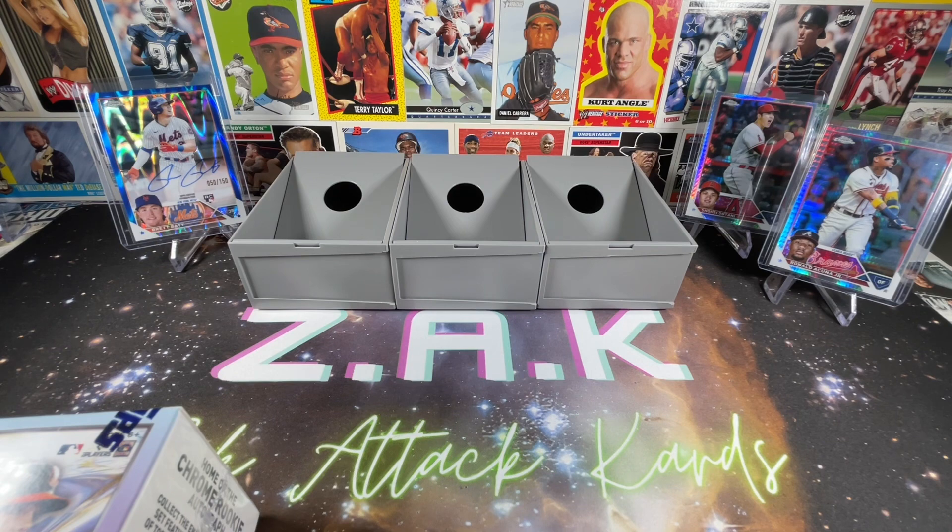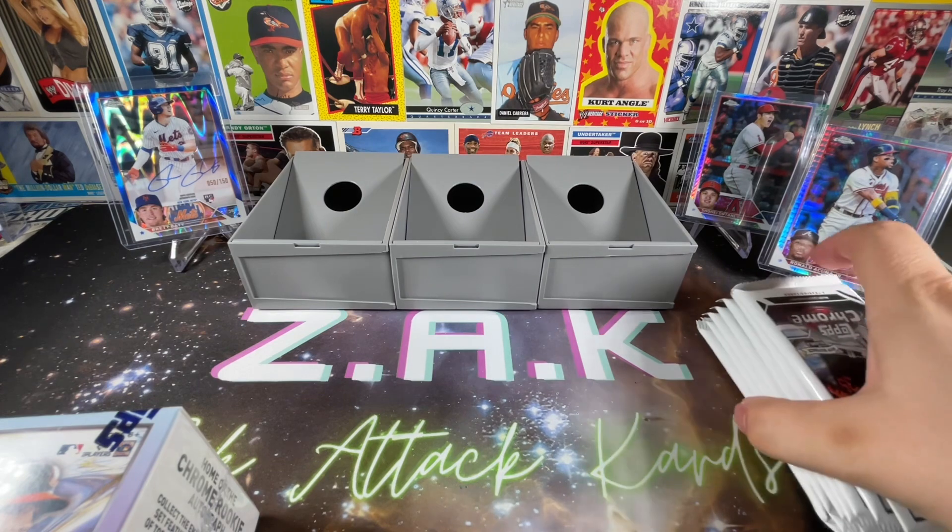Unfortunately the only place I was able to find these was at Walmart. Walmart is a rough place to buy Topps Chrome — they have it retail for $40 each, which is just tough if you don't pull something nice. You're not getting a ton of cards in each box.